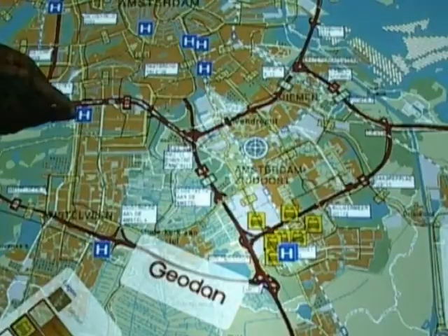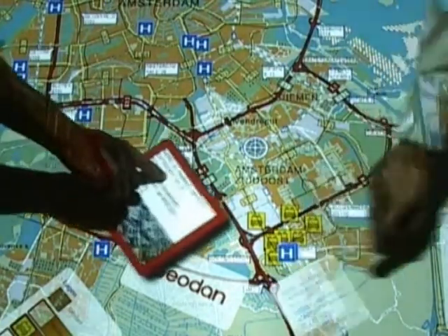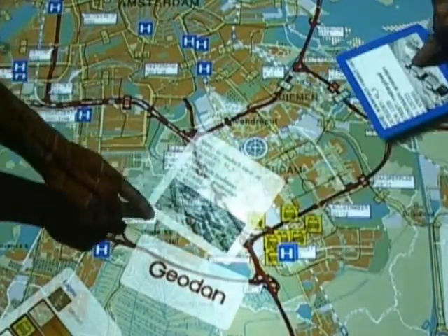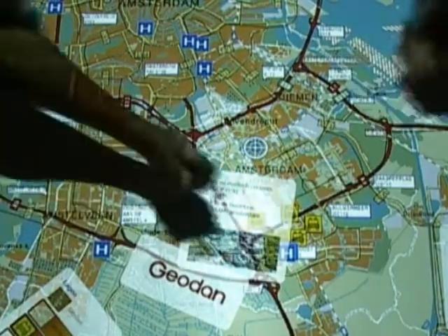The Touch Table is an innovative tabletop interface that facilitates roundtable discussions and processes. The system is multi-user and multi-touch, allowing all users around the table to interact at the same time using the hands-on system.